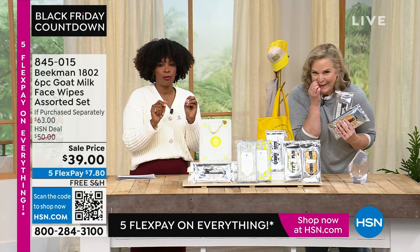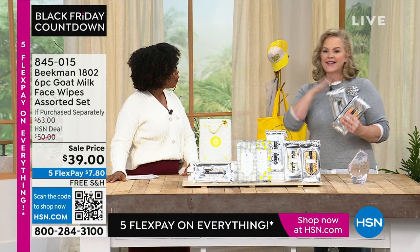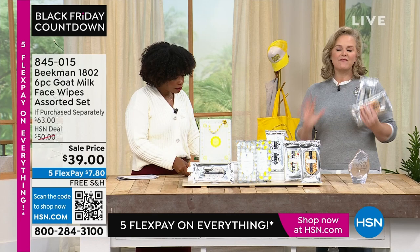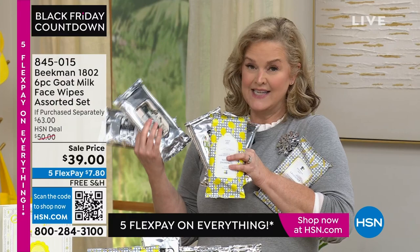It's a total of 180 wipes for less than $40. We launched these on Monday — they were not supposed to launch until tonight. We're already halfway through the quantity. If you've never used a Beekman wipe, you're going to get the lowest price we've ever had on a set of six wipes.